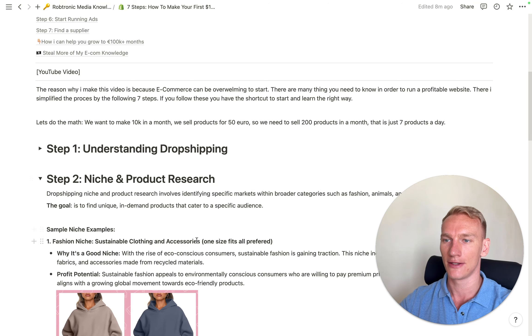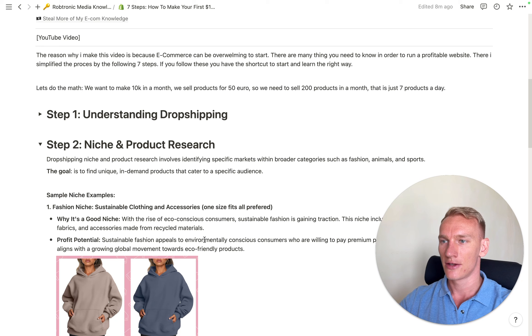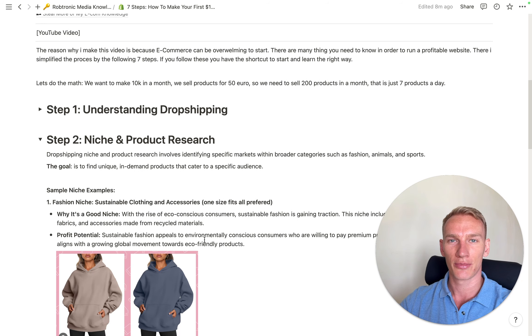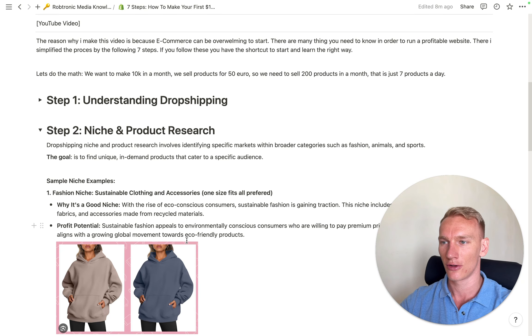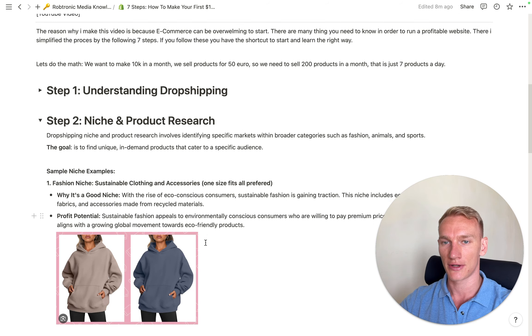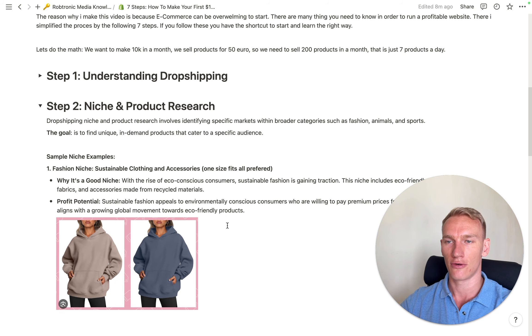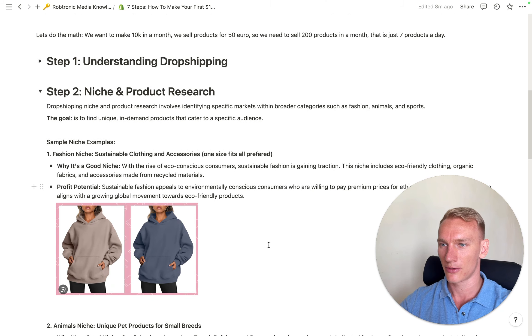When you're ready to start with dropshipping, you need to first do research for your niche and products. My favorite niche is to sell clothes — I see 85% of people finding success in e-commerce right now are in fashion. Fashion is a great niche to start, especially if you choose one-size-fits-all, because you reduce the risk of returns. For example, with Q4 coming and it getting cold in Europe, oversized sweaters are great products to start with.